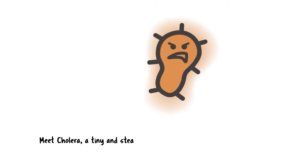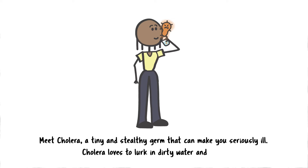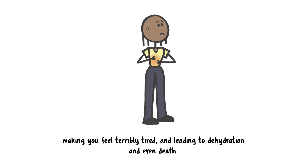Meet cholera, a tiny and stealthy germ that can make you seriously ill. Cholera loves to lurk in dirty water and food. And when this crafty germ sneaks inside you, it can give you a nasty tummy ache, making you feel terribly tired and leading to dehydration and even death.